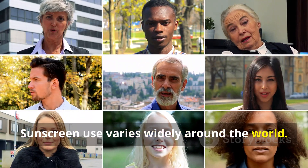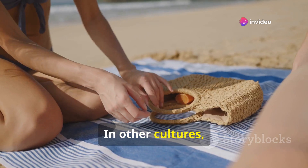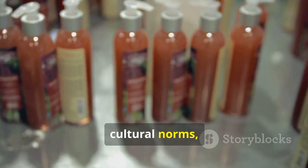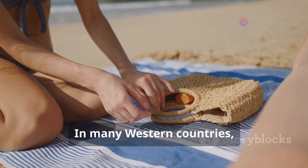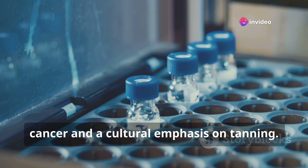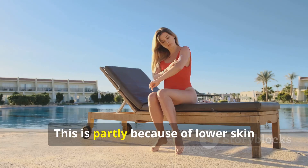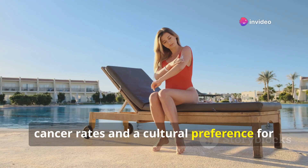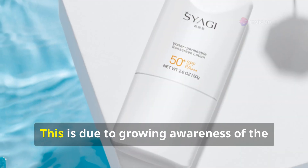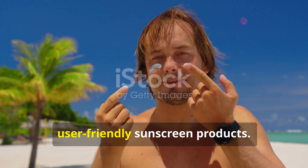Sunscreen use varies widely around the world. In some cultures it is an essential part of daily life; in others it is used less frequently, due to differences in climate, cultural norms and skin cancer risk. In many Western countries, sunscreen use is widespread due to high rates of skin cancer and a cultural emphasis on tanning. In many Asian countries, however, it is less common, partly due to lower skin cancer rates and a cultural preference for lighter skin tones. Despite these differences, sunscreen use is increasing globally, driven by growing awareness of UV radiation dangers and more effective, user-friendly products.